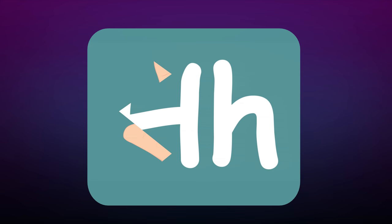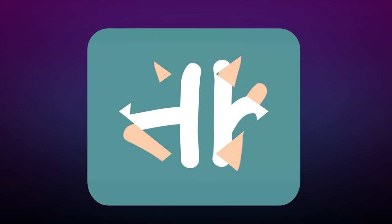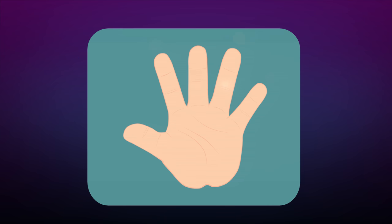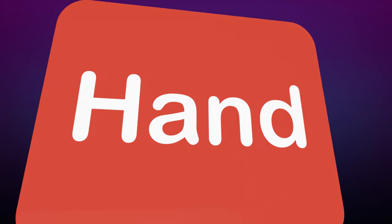What is this? Hmm, this is very difficult. Oh wait, I know what that is! It's a hand! Hand!